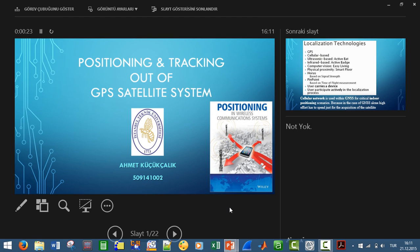Hello everyone. My subject is positioning and tracking within cellular networks, outside of GPS satellite systems.